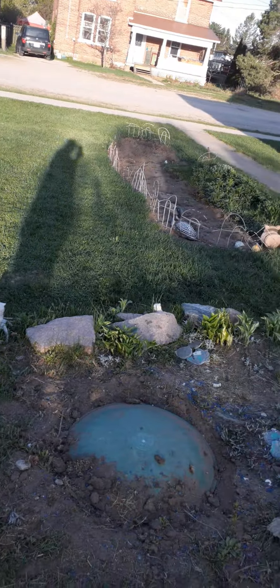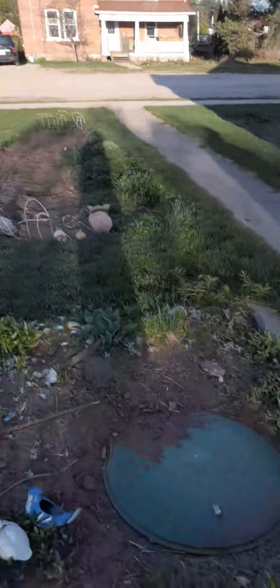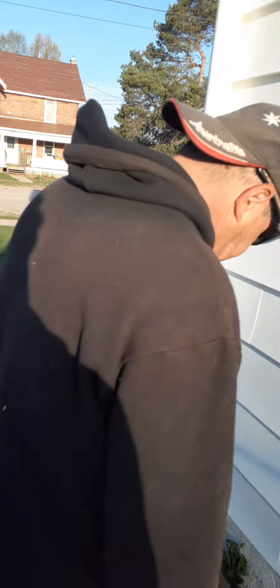A lot more perennials I missed — I will show you in the next video. This is a daylily — I only put one in last year and now I've got four. Very good for you to eat — I'll tell you more about that soon. This is ginger mint over here — I have two kinds of mint, and this is the ginger mint. It's coming up really good.